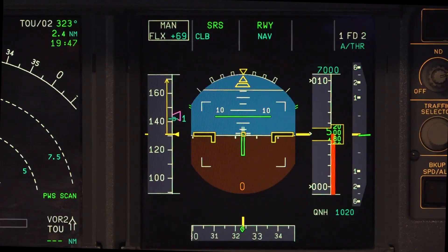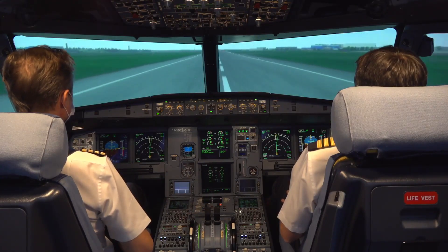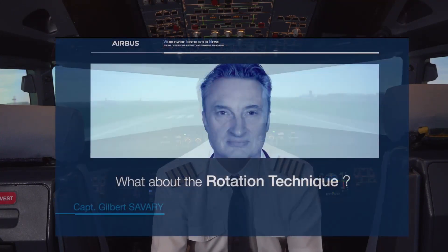When the speed reaches V1, the PM monitors the V1 auto callout or announces V1 on his PFD, and the captain removes his hand from the thrust levers. The pilot monitoring then orders the rotation by announcing rotate when the speed reaches VR on his PFD, and the PF performs the rotation.